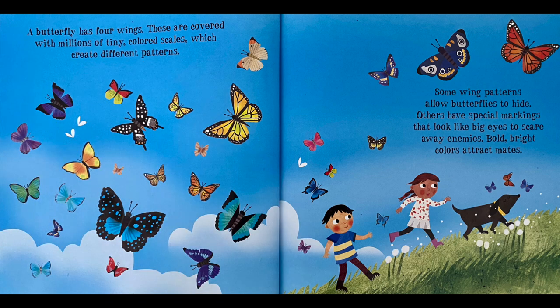A butterfly has four wings. Those are covered with millions of tiny colored scales, which create different patterns. Some wing patterns allow butterflies to hide. Others have special markings that look like big eyes to scare away enemies. Bold, bright colors attract mates.